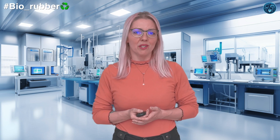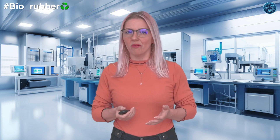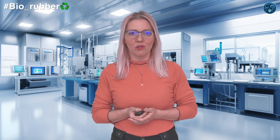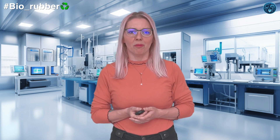Welcome back, my rubber hearts. Today we are diving deep into the world of bio-based synthetic rubbers and polymers. This cutting-edge field is revolutionizing the rubber industry, making it greener and more sustainable. So let's roll up our sleeves and explore this fascinating topic.